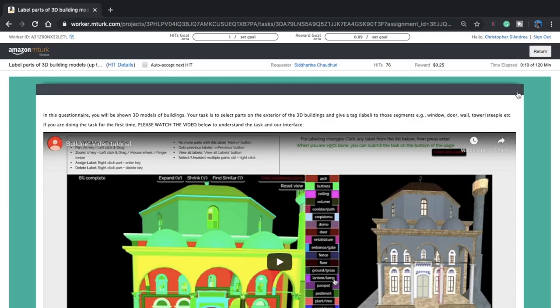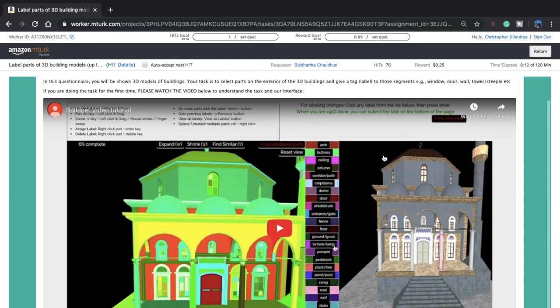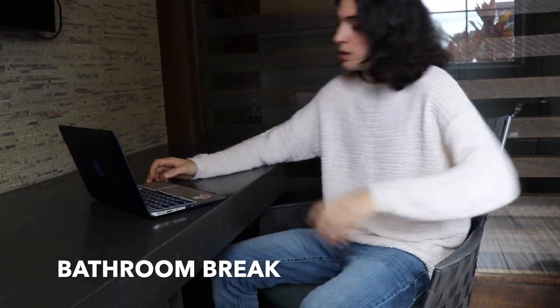Looking through more HITs — ooh, label parts of a 3D building model. I could do this; that doesn't look that hard. Before I get started, let me check how much time is left: an hour and 11 minutes. Let's get started with this next HIT. I just finished another one. How long did it take me? That one took me a long time because I had to learn how to do it too, with the whole video tutorial process. So it took me about 30 minutes.